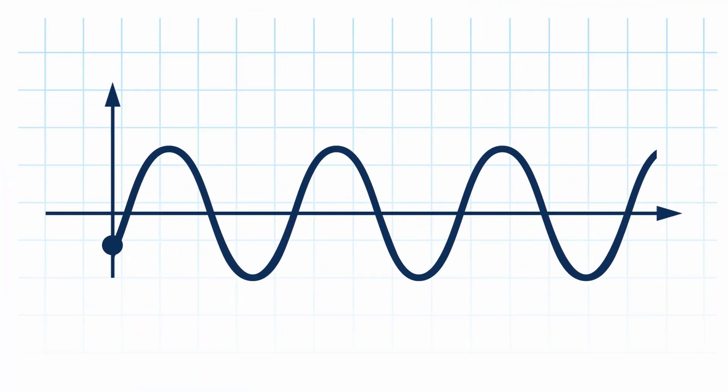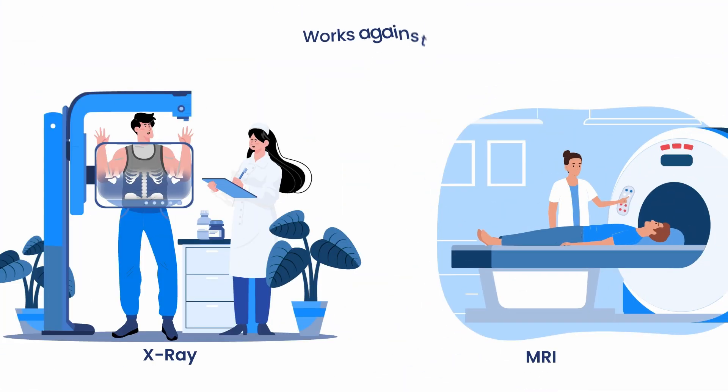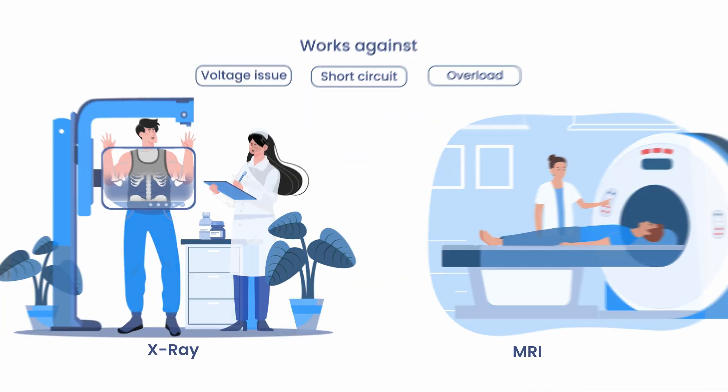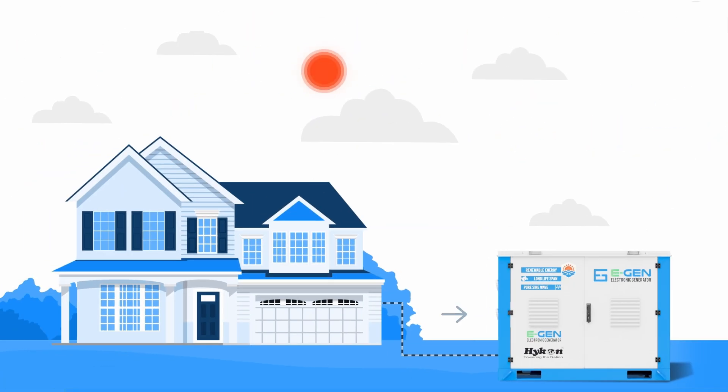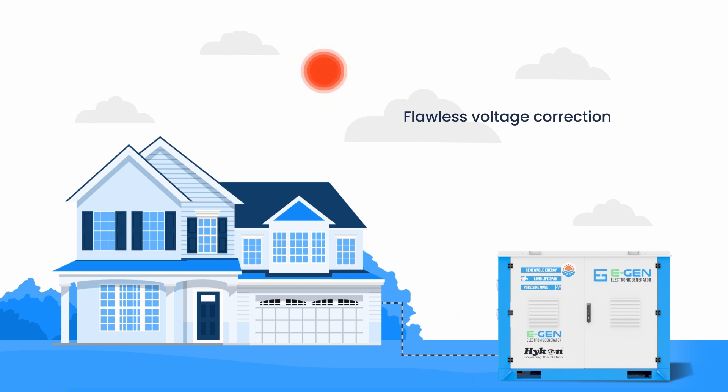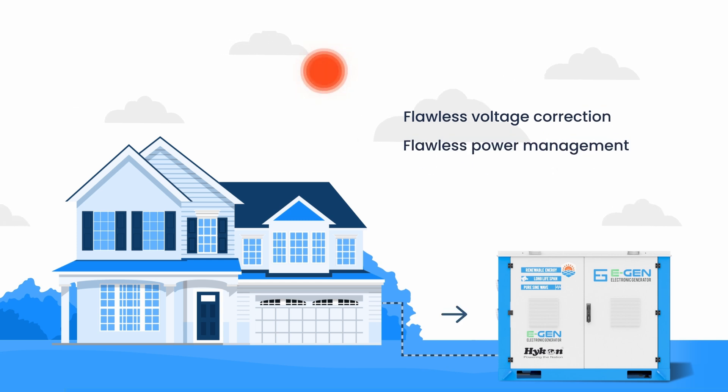Its sine wave output protects sensitive electronics against voltage fluctuations, short circuits, and overloads. It's also a hybrid power system, capable of both on-grid and off-grid operation. With the Hykin E-Generator, enjoy flawless voltage correction and power management.